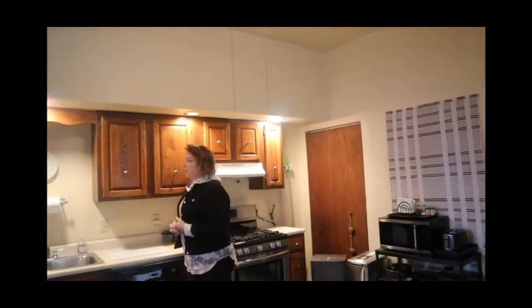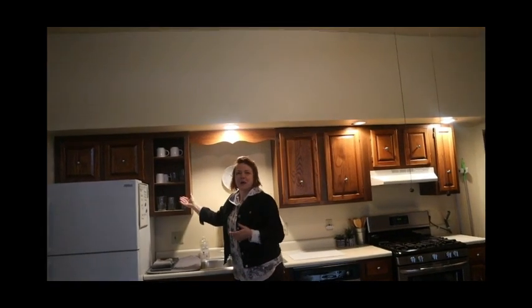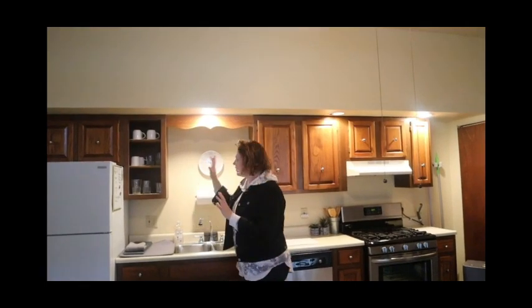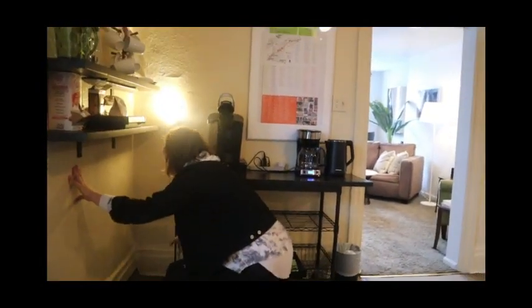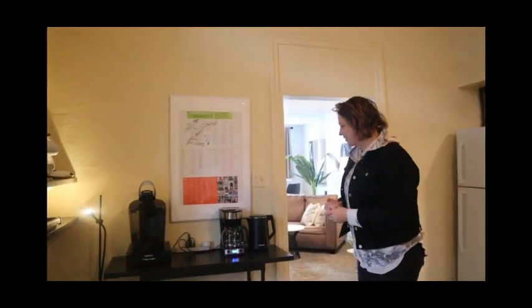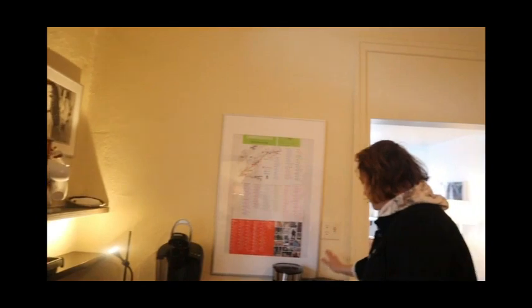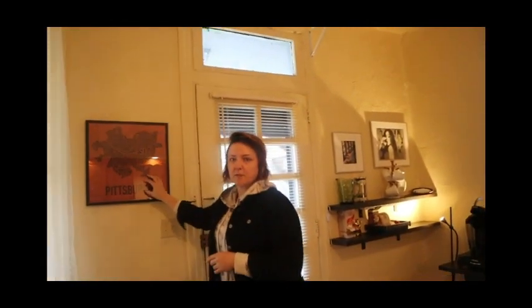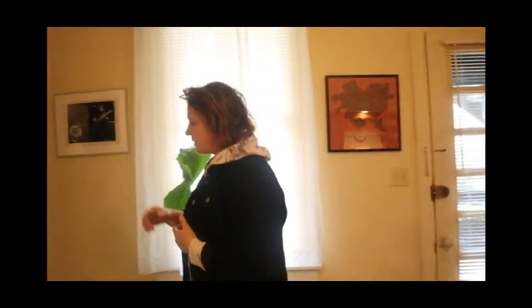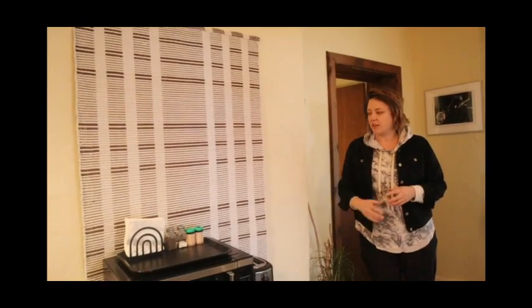This cabinet didn't open well and was a bit smelly, so I thought, why don't I just remove the door? It gives it a slightly modern, offset feel. Airbnbs are well known for their coffee stations — you've got to have a good coffee station to appease your guests. Here we have a Keurig, coffee, teas, sugars, a French press, a drip coffee maker, and a kettle. There's also a map of the neighborhood, always nice to have. This Pittsburgh piece was from a thrift store and there's a photo I bought at an auction.